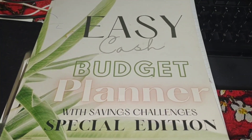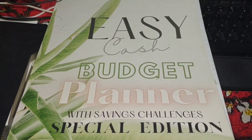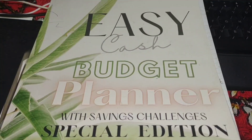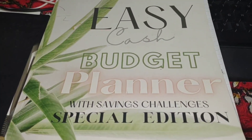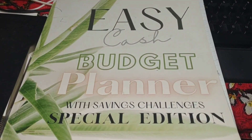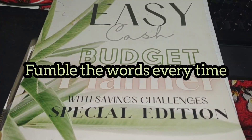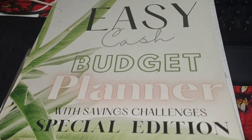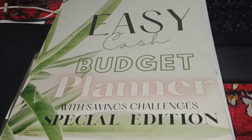Hi everybody, welcome back to my channel. I hope you're having a great day or night depending on when you're watching this. If you're new, welcome — my name is Desiree. I do all things budgeting. What I wanted to do is close out my budget before talking about the next one. I'm using the Easy Cash Budget Planner with Saving Challenges Special Edition — this book is by Salisa over at Beautifully Me. I'll have the link down below if you want to check it out.